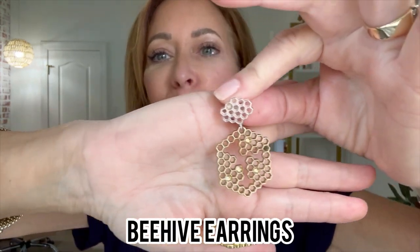These are new to me and I think they're so fun. They are beehive earrings. They have silver and gold and they just hang down. They're not quite as low as the hoops and they're just fun and a little bit different.